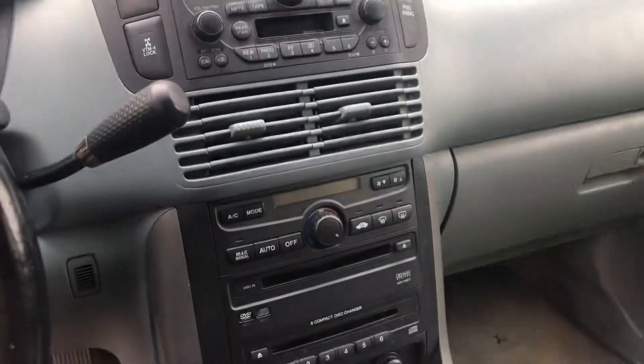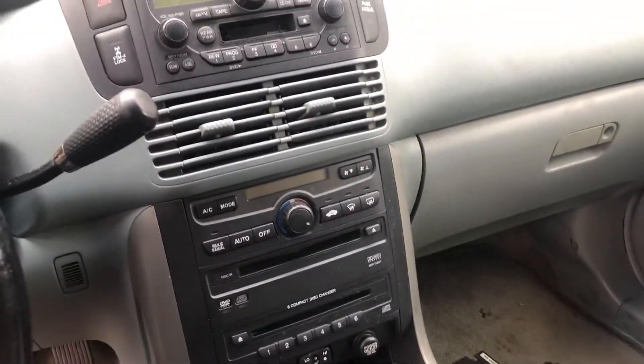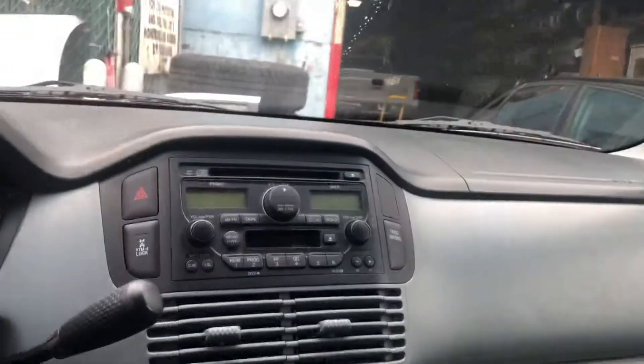Power windows. 261,000 miles. There's your radio, your heat and AC. Automatic transmission. I'm going to say it's good.